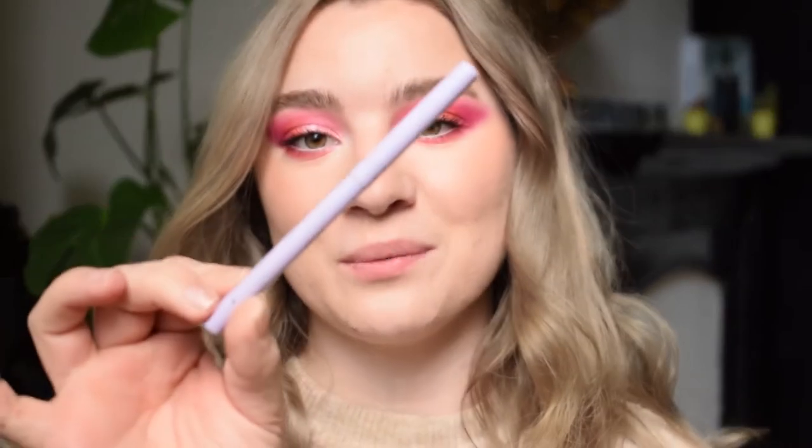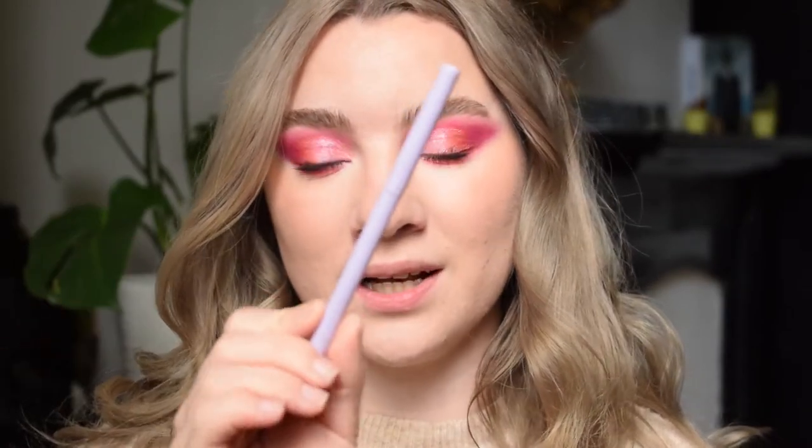I'm going to finish up the eyes and do the lower lash line. What I did was take the shade Apple and put that on the lower lash and blend it out. I also put the ColourPop Cream Gel Liner on — I'll link the shade down below. Then I put mascara on and did my brows as well.